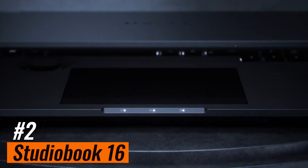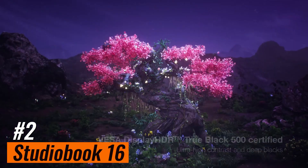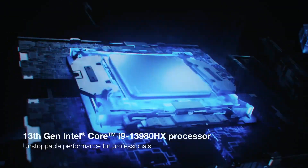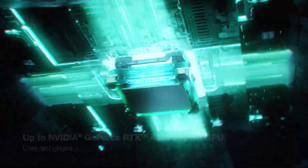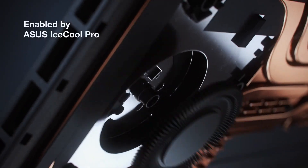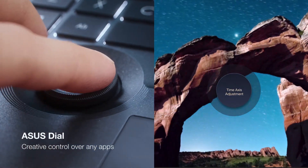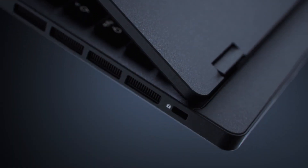Number two: ASUS ProArt StudioBook 16 OLED — best Windows laptop for video editing. The ProArt StudioBook 16 OLED is designed with video editing firmly in mind. Not only do you get a touchscreen and large trackpad for input, there's also the ASUS Dial — a customizable rotating wheel between the keyboard and trackpad that can be used for all sorts of functions, including scrubbing through a timeline in Premiere Pro. Our review sample was equipped with a blazing-fast 24-core Intel i9-13980HX CPU and 64GB of RAM, so it was no surprise that it aced our benchmark tests with ease. While performance is first class, such power does dent battery life, which inevitably takes a huge hit if you're running processor-intensive workloads. You'll also pay a hefty price for the ProArt StudioBook 16 OLED, but considering just what a capable video editing machine this is, the price isn't unreasonable.